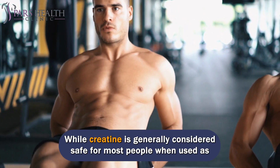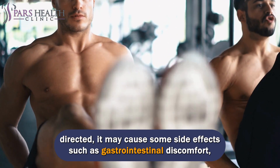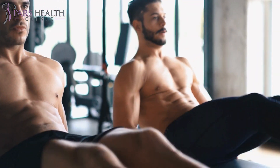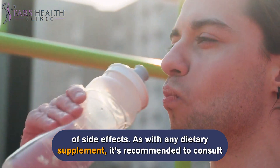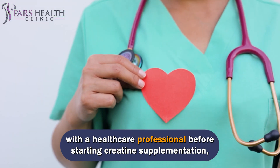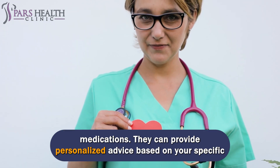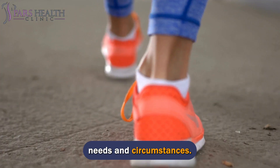While creatine is generally considered safe for most people when used as directed, it may cause some side effects such as gastrointestinal discomfort, muscle cramps, and water retention. It is important to stay properly hydrated while taking creatine to minimize the risk of side effects. It's recommended to consult with a healthcare professional before starting creatine supplementation, especially if you have any underlying health conditions or are taking medications. They can provide personalized advice based on your specific needs and circumstances.